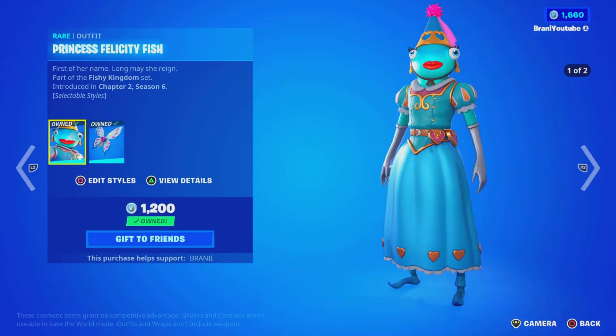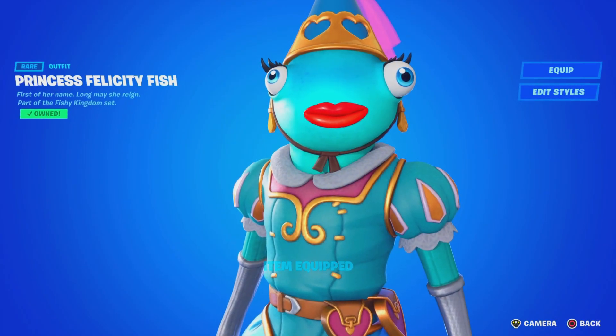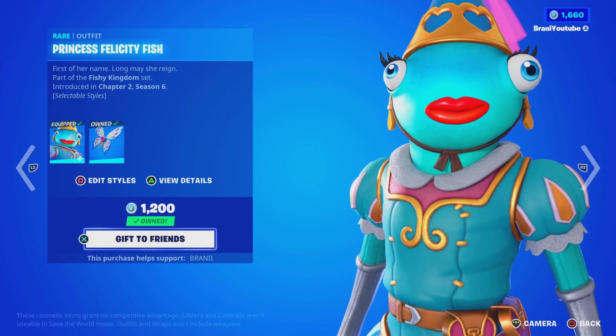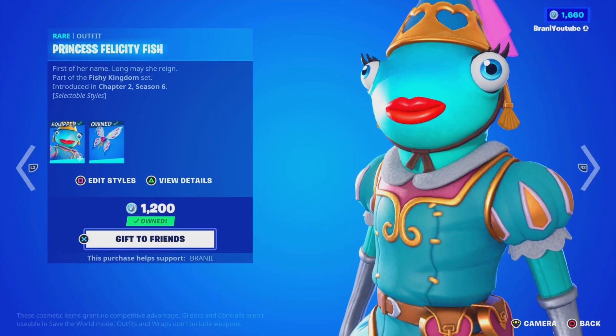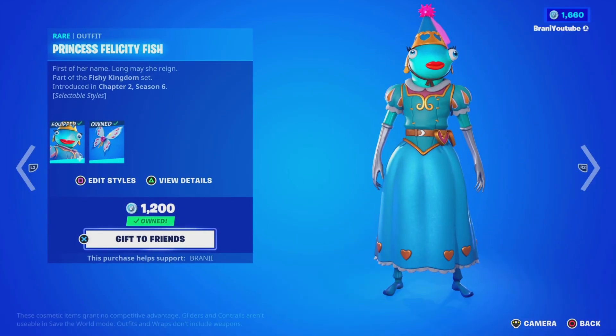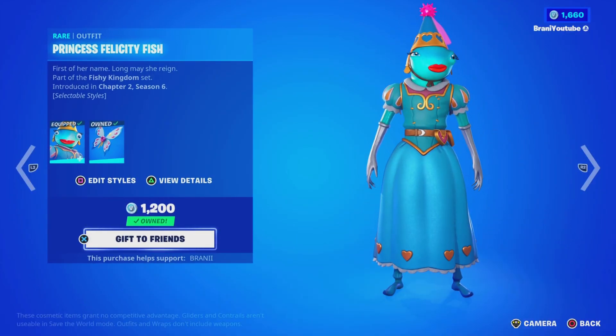We got the Princess Fishstick. At first everybody was excited that this was a skin, but ever since it came out I feel like people don't like it. But I'm gonna be honest — I like it. It's like a female Fishstick, it's cool.